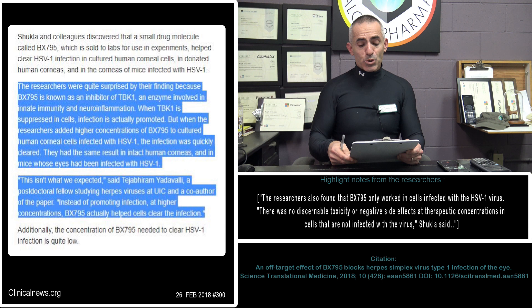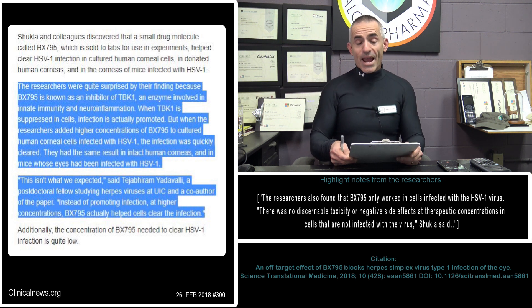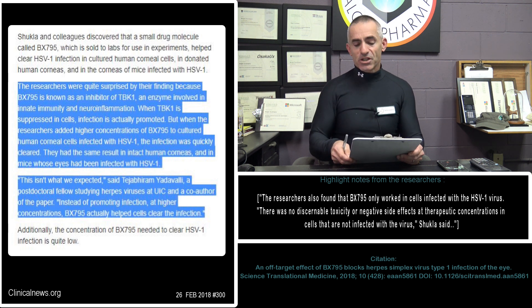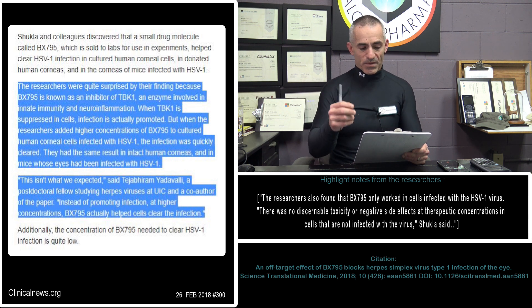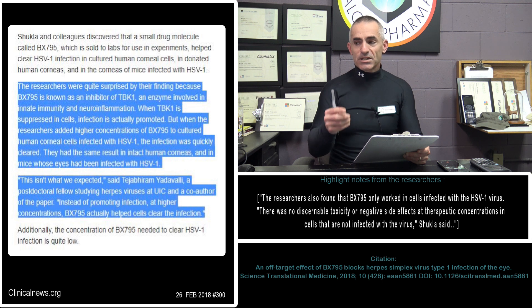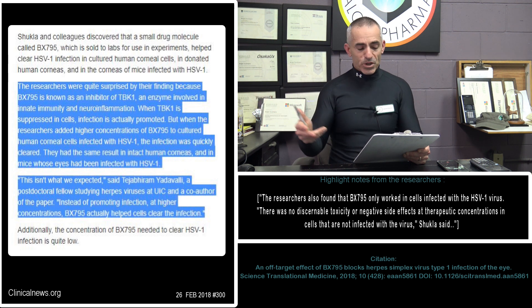The researchers were quite surprised by their finding because BX795 is known as an inhibitor of TBK1, an enzyme involved in innate immunity and neuroinflammation. When TBK1 is suppressed in cells, infection is actually promoted, normally. But when the researchers added higher concentrations of BX795 to cultured human corneal cells infected with HSV-1, the infection was quickly cleared. They had the same result in intact human corneas and in mice whose eyes had been infected with HSV-1.